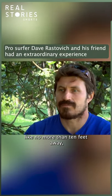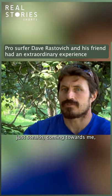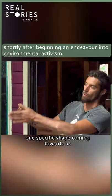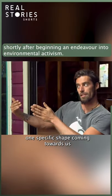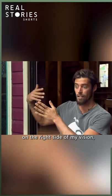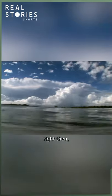I just see these two things, no more than 10 feet away, just stealth coming towards me — not like normal dolphins where they jump. One specific shape coming towards us and then another shape kind of coming out on the right side of my vision. Right then the shark was probably a metre or two away from us and the dolphin was going straight for the guts of the shark.